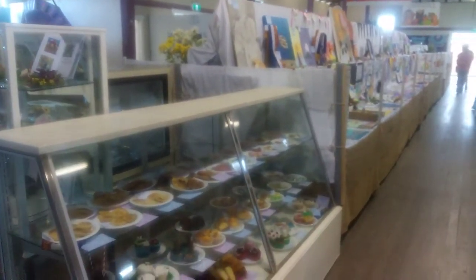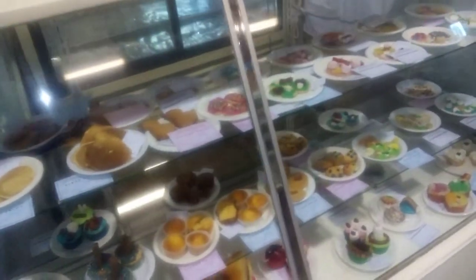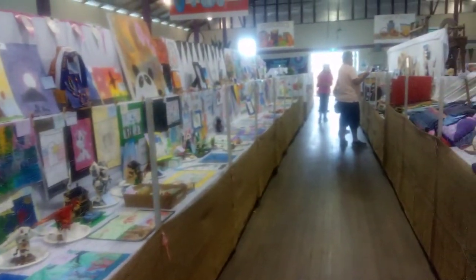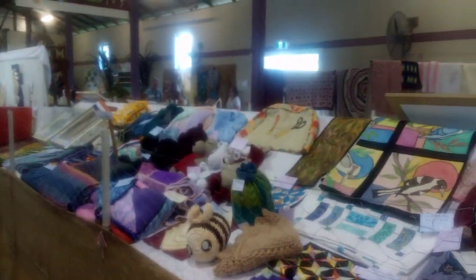Continuing our series on country shows in New South Wales, this weekend we'll be at the Maxwell Show on the Mid North Coast. As you can see, the pavilion is all set up with handicrafts, cooking, fruit and veggies — and it's a very muddy show.